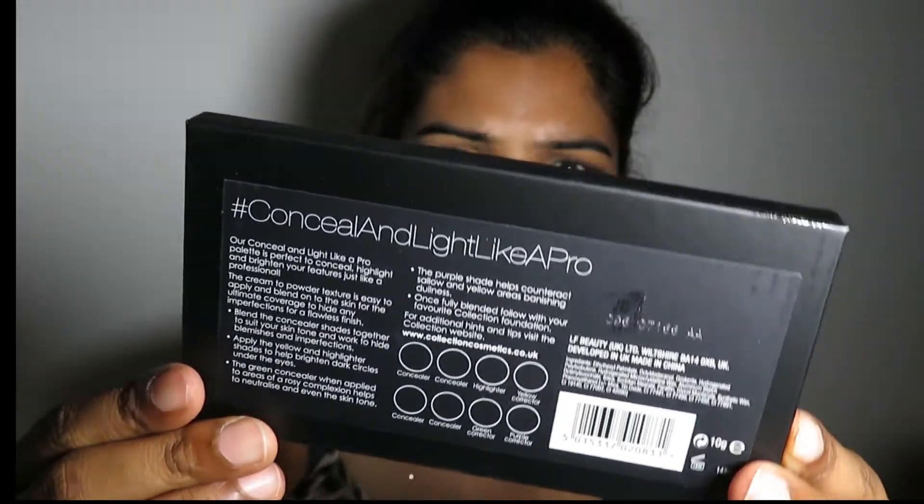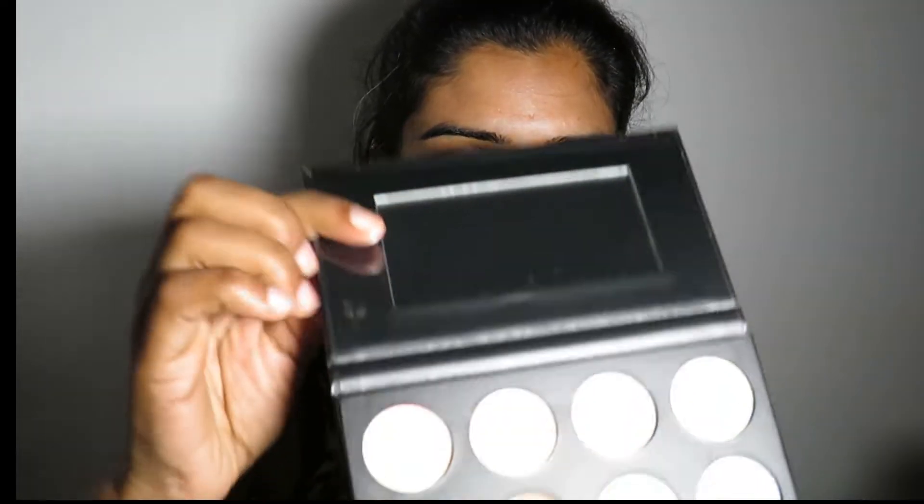This next palette is a conceal-like-a-pro palette. I don't know the brand exactly. It has the same principle — you want to correct dark circles, pink hyperpigmentation. I also bought a light proof foundation because I want a foundation that doesn't cost too much.